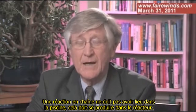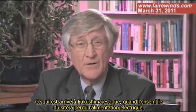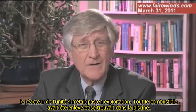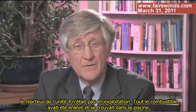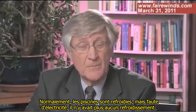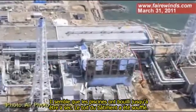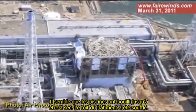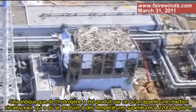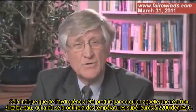That should occur in the reactor. What happened at Fukushima was when the whole site lost power, at Fukushima 4 there was no reactor operating. All the fuel had been removed and was in the fuel pool. Normally the pools are cooled, however they lost power so there was no longer any cooling. It appears that the pools boiled dry. The roof blew off the building, indicating that hydrogen was built up from something called a zircaloy-water reaction that had to occur at temperatures over 2,200 degrees.